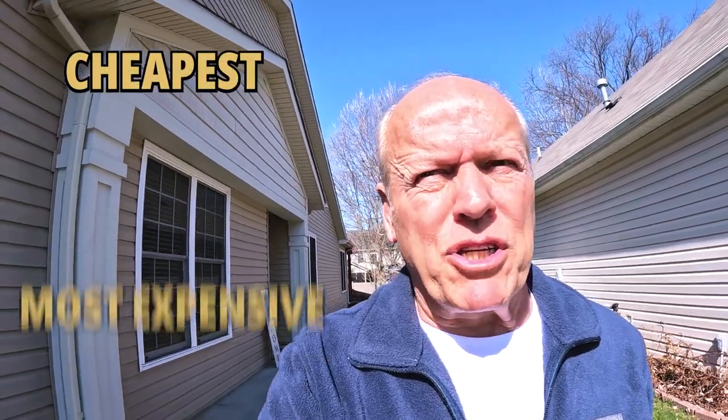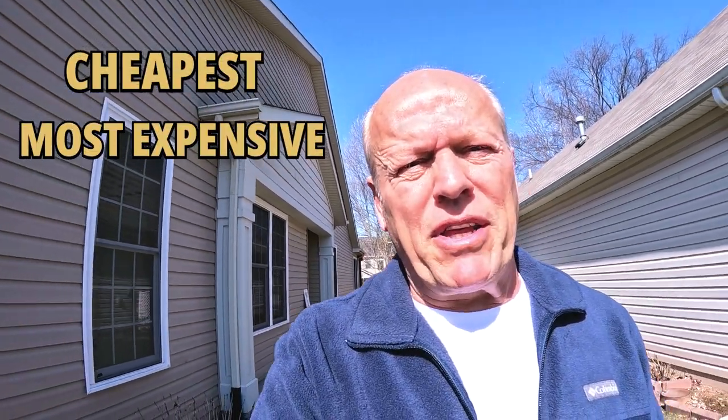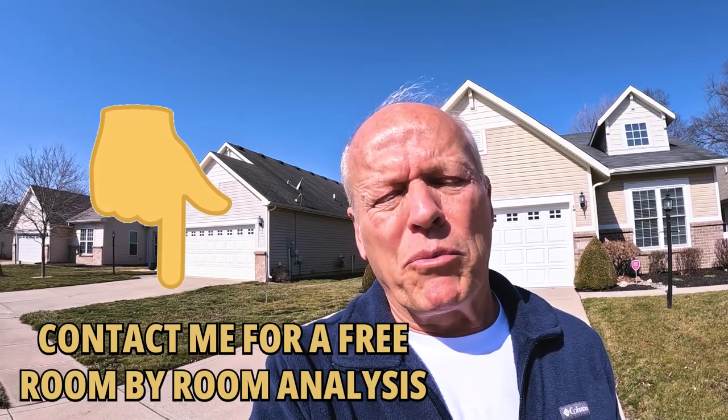While we're here in the area, let's go take a look at the cheapest and most expensive sales from the past year, and then we'll take a quick look at the amenities within this neighborhood itself. If you're unsure whether you need to sell first or buy first, this is not my first rodeo, and I'll be glad to help you work through the pros and cons of those different options. By the way, we offer a free room-by-room analysis — I'll walk through your house with you.